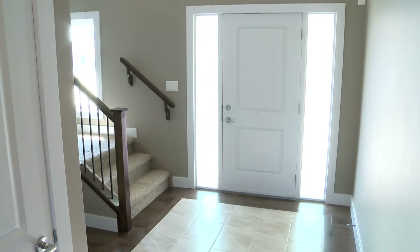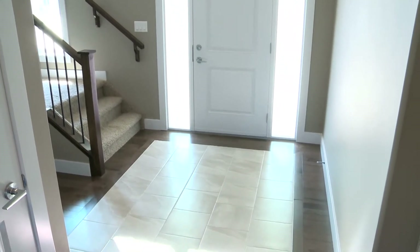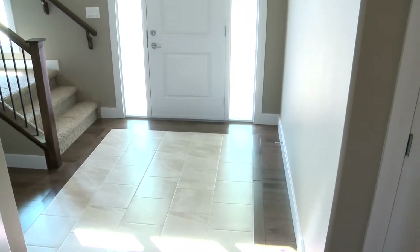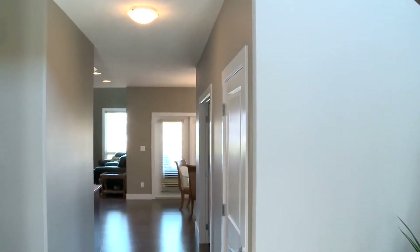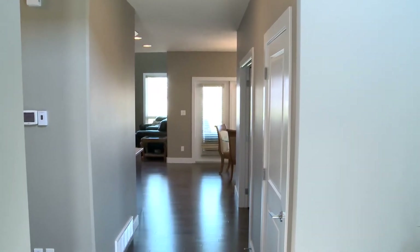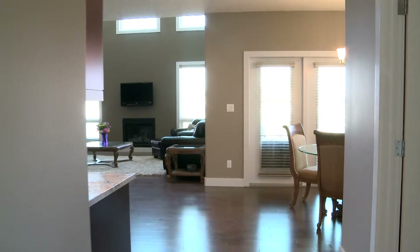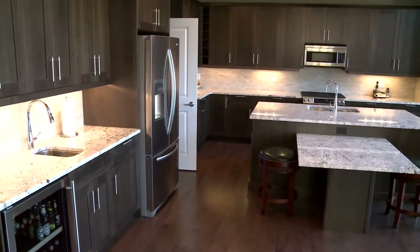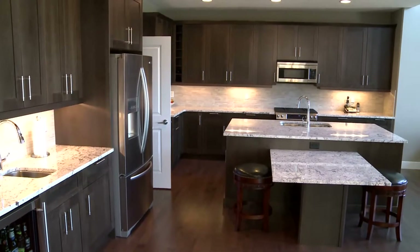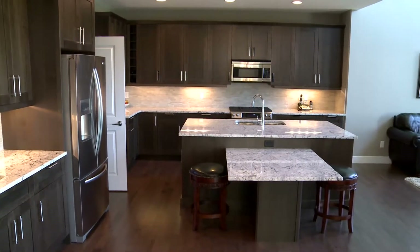Upon entering the home, the ceramic tile inlay and maple hardwood floors and pleasing color palette will impress you. The main floor layout draws you into the heart of the home — the great room and the kitchen, which will delight the chef in the family with its massive center granite island with signature eating extension. The dark maple cabinets and hardwood floors, stainless steel appliance suite includes a gas range and walk-through pantry.